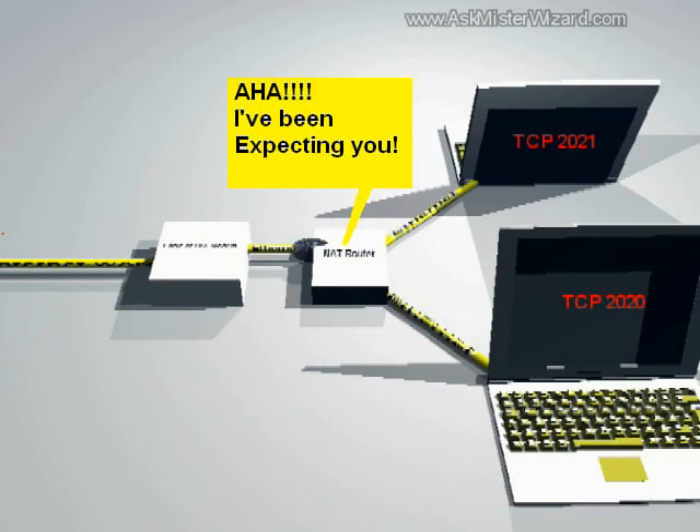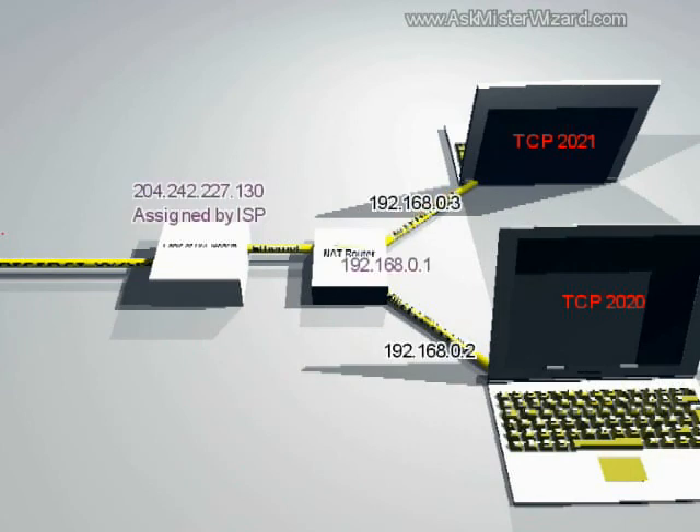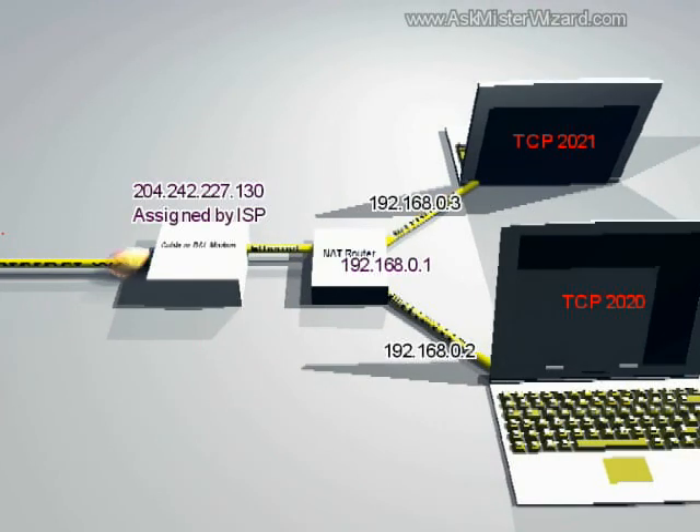When it's able to match it up, that tells it which of the machines — you could have 15 of them behind your NAT router — it tells it which of the machines originated that traffic in the outgoing direction, so that it knows how to route it in the incoming direction.